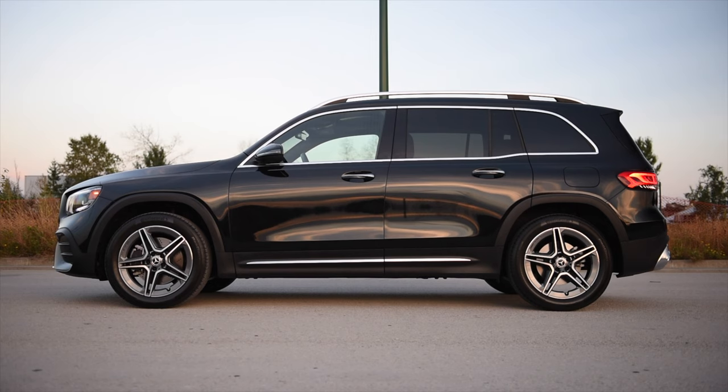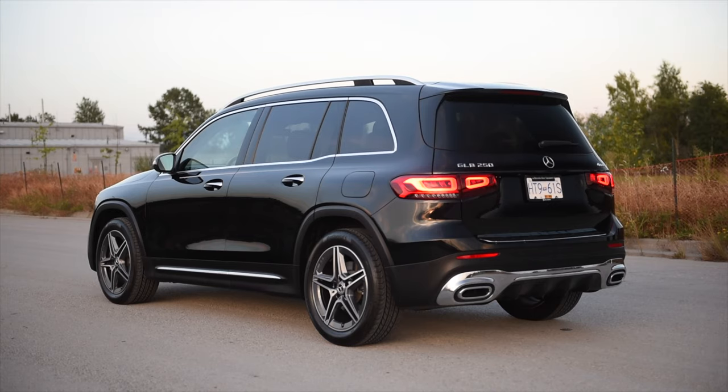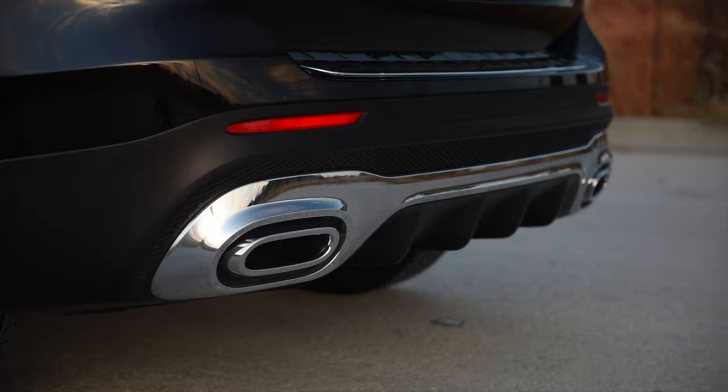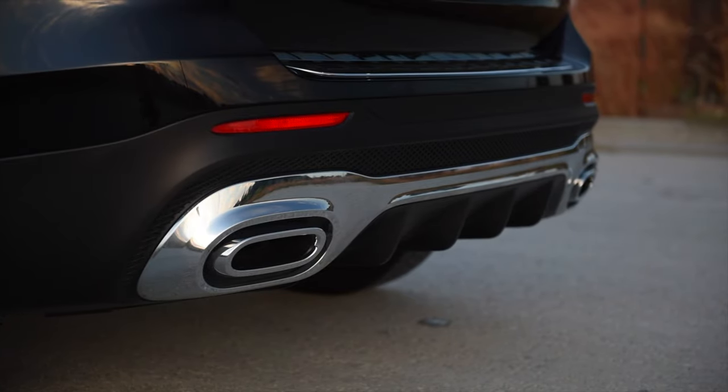Number two: under the hood we have a two-liter turbocharged four-cylinder making 221 horsepower and 258 pound-feet of torque, allowing this little SUV to hit 60 miles per hour in just under seven seconds.